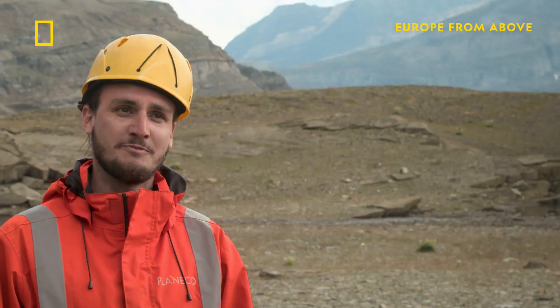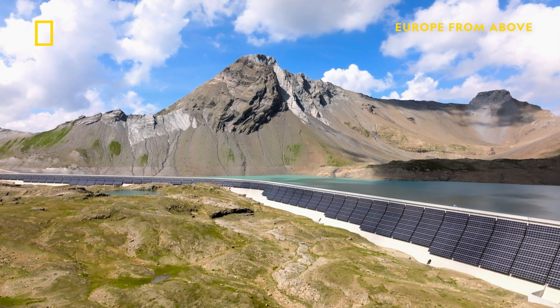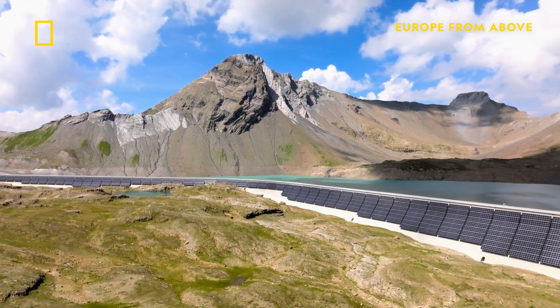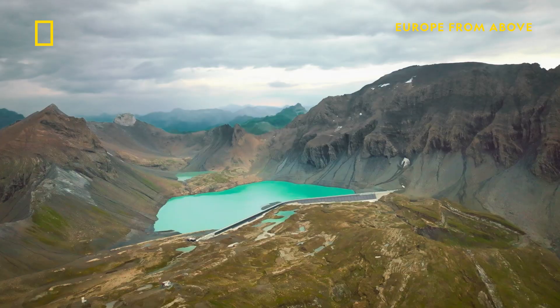The future of energy production is a mixture of different energies, and solar energy will play a big role in Switzerland. This unique alpine solar plant is an incredible achievement in this mountainous terrain.